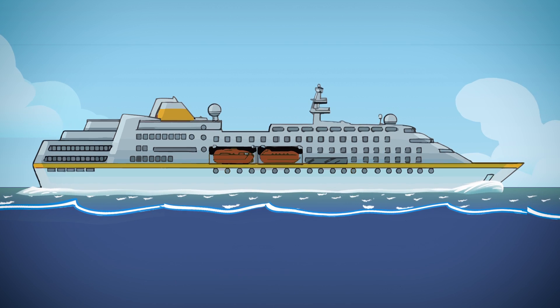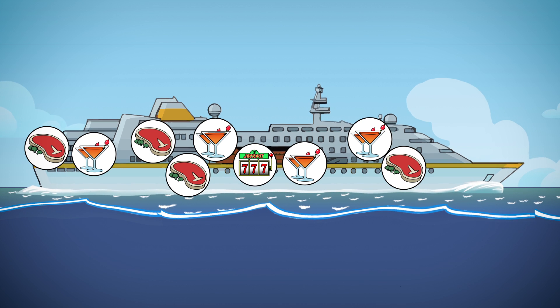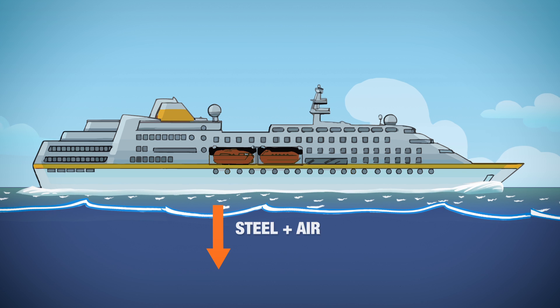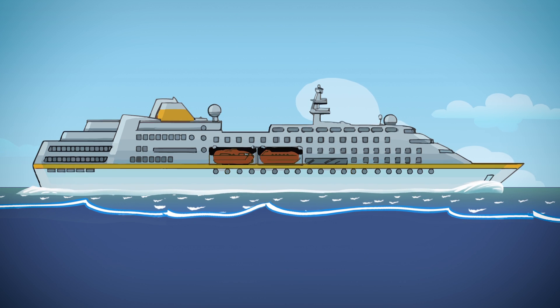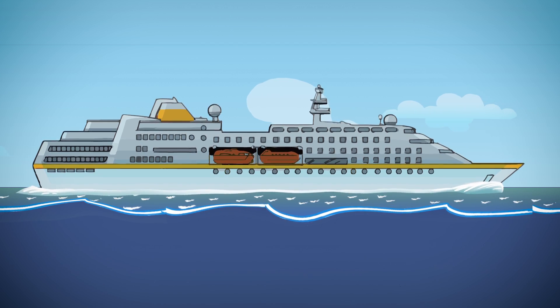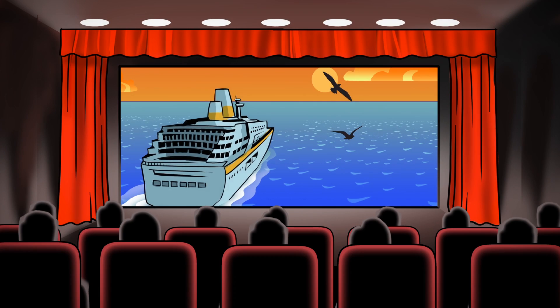As much as they cram onto these enormous cruise ships — dozens of restaurants, thousands of rooms, an entire casino — there's still a lot of open space. Engineers make certain the average density of the ship is less than the average density of the water. Thus, all the air contained inside the ship averages out with the physical density of the ship itself, making the entire floating city lighter than the open ocean.